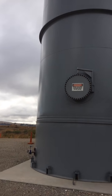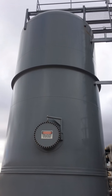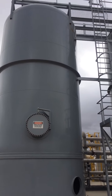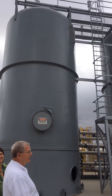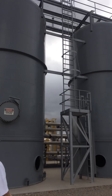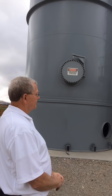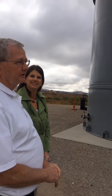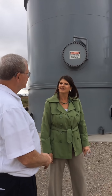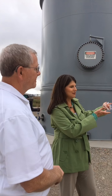That brings us to these large tanks — or vessels. There are some components of landfill gas that not only cause higher maintenance in the engines but would also foul up our emissions control at the back end of the plant. The first vessels here contain carbon media, and they extract hydrogen sulfide from the gas.